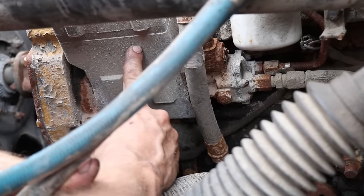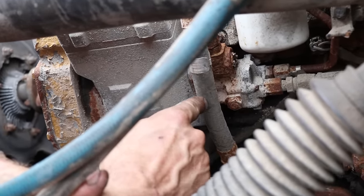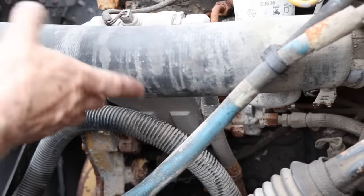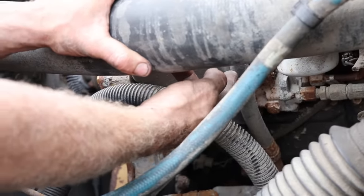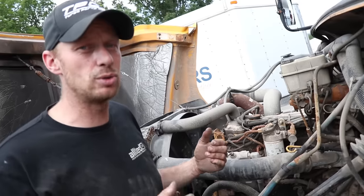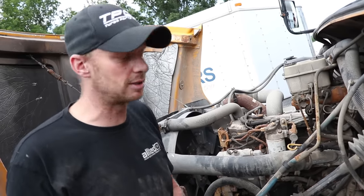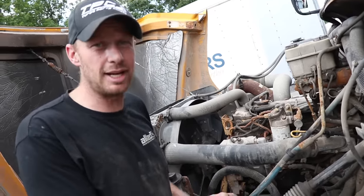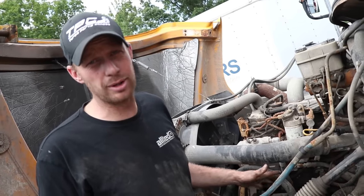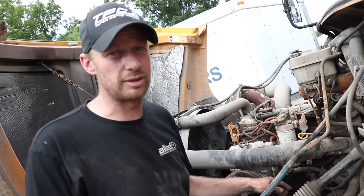This is the HEUI injection pump, and this is the oil line feeding it. This was a known issue — this line would deteriorate on the inside and send little pieces of rubber through your injection pump, ultimately taking out your injectors. You'd have to replace your pump and injectors to the tune of $4,000 to $5,000. There is an updated steel line that does not deteriorate, and if I was putting this engine in something, the first thing I'd do would be to get that line with the filter in it.